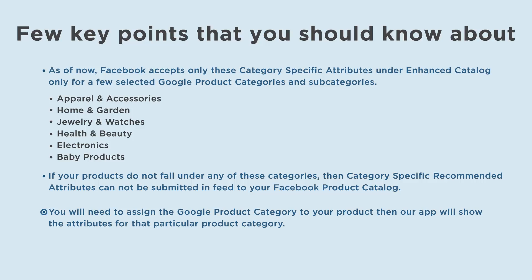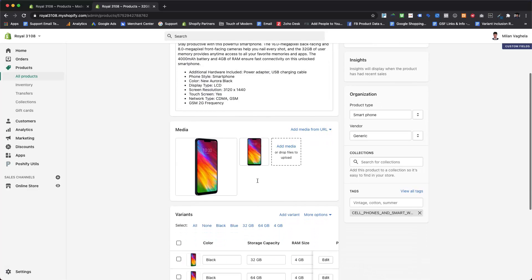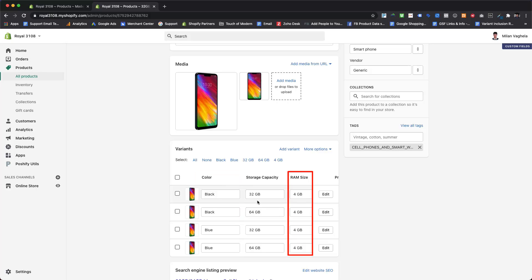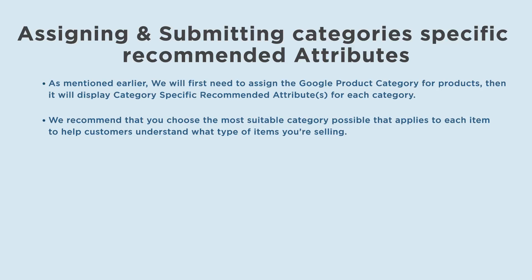You will need to assign the Google product category to your product, and then our app will show the attributes for that particular category. If you have already created multiple variant options for your products, or stored any additional attributes in the product meta fields in your Shopify store — like color, size, or storage capacity for mobile devices — then it will be automatically submitted in the feed, and you do not need to reassign it under the category-specific recommended attributes section. We recommend that you choose the most suitable category possible that applies to each item to help customers understand what type of items you're selling.